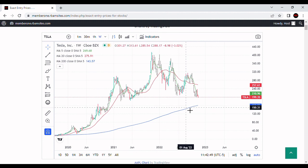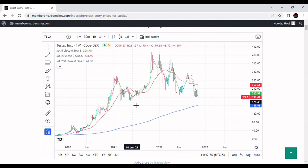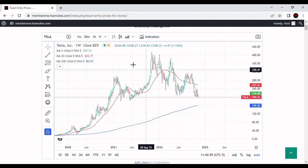On the weekly chart, with the 200-week moving average, worst case we're calling this $159, roughly $160. So we're looking for support at the $179 level. If we don't get it, we're probably going to $159.